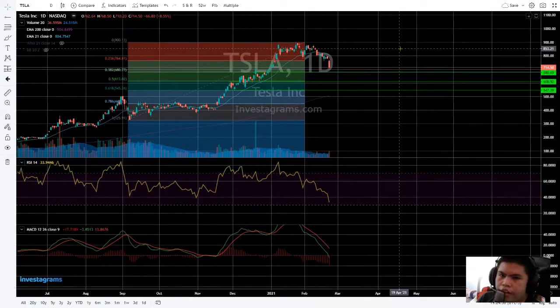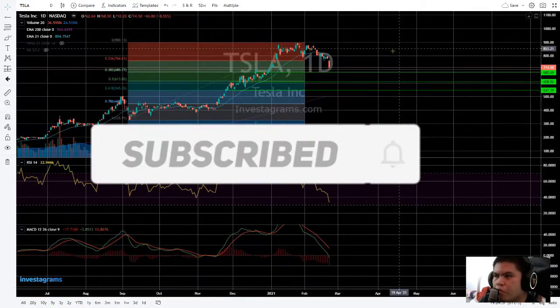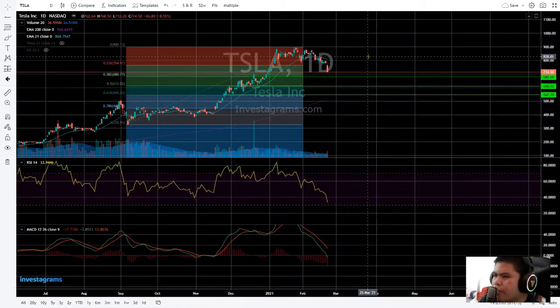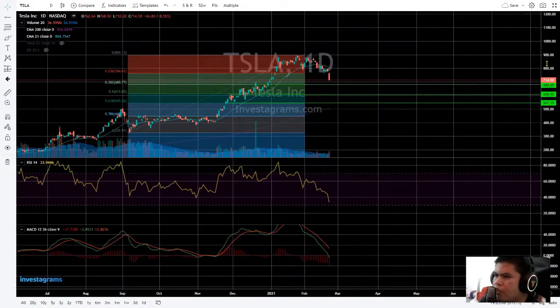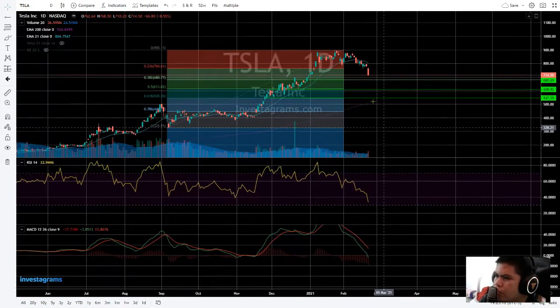If you're new here, please subscribe and hit the notification bell. Most of my viewers are not subscribed yet — please do subscribe and hit the notification bell, and don't forget to comment down below what stocks you want me to tackle next. Let's proceed. If we break this psychological barrier of $680...